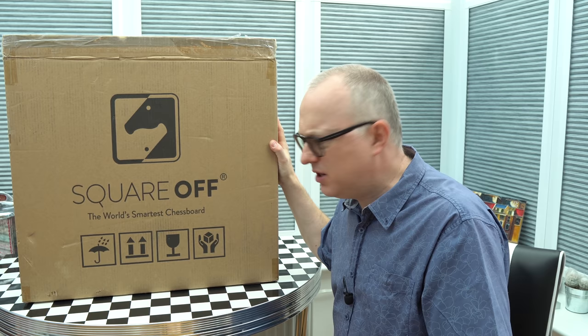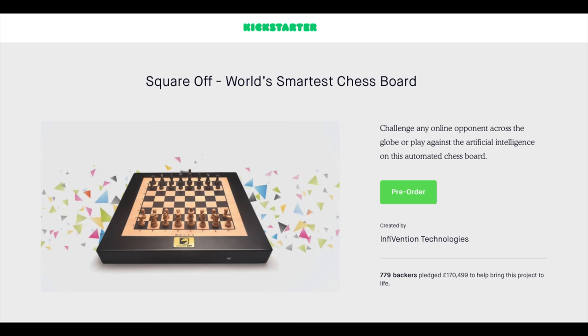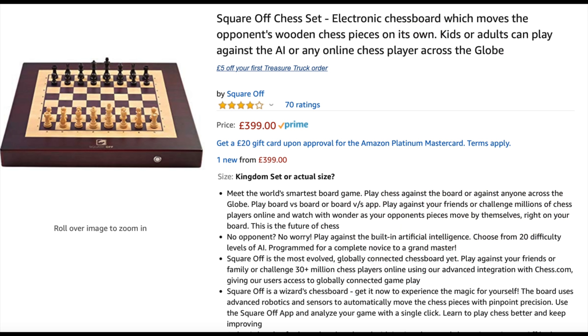So let's get it out of the box and have a good look. Now I'm more than a little bit late to this party because this was a product successfully funded on Kickstarter all the way back in 2016. Since then it's gone on to become available through the manufacturer's own website as well as through stores like Amazon. But all that passed me by because I wasn't actively searching for a chess set at the time.